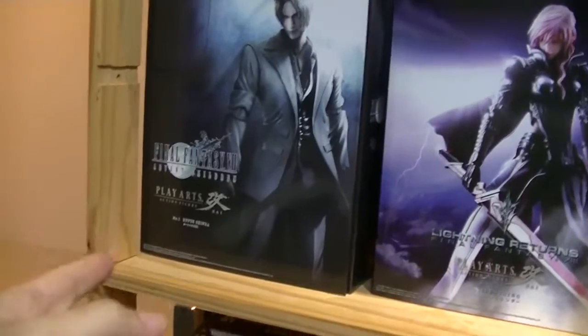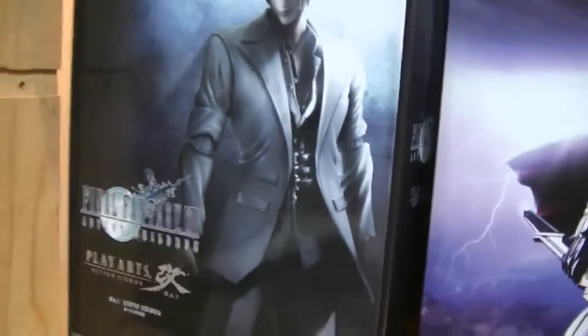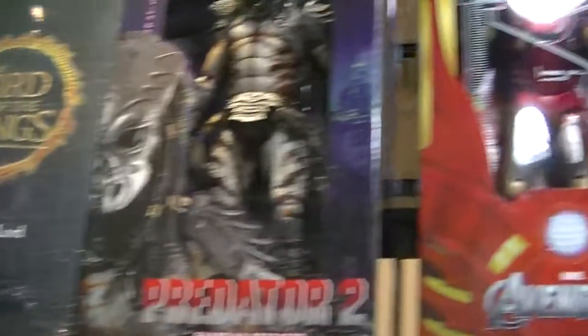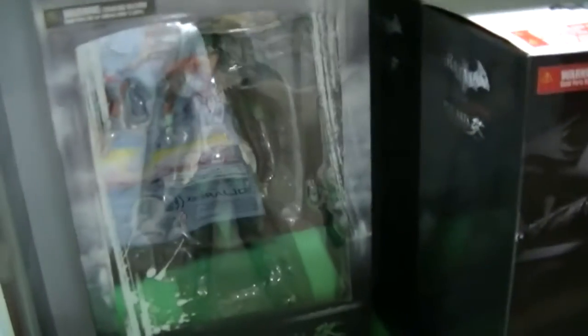There's a Final Fantasy 7 figure — no idea who that is, wearing like a white jacket or tuxedo. Lots of Iron Man Avengers edition, Superman, and Final Fantasy 13 — Chong Lee here, she looks quite nice. Not bad. And Squall from Final Fantasy 8. Batman computer game edition. Then there's something I've never seen before — weird, strange. I think it might be part of a set.